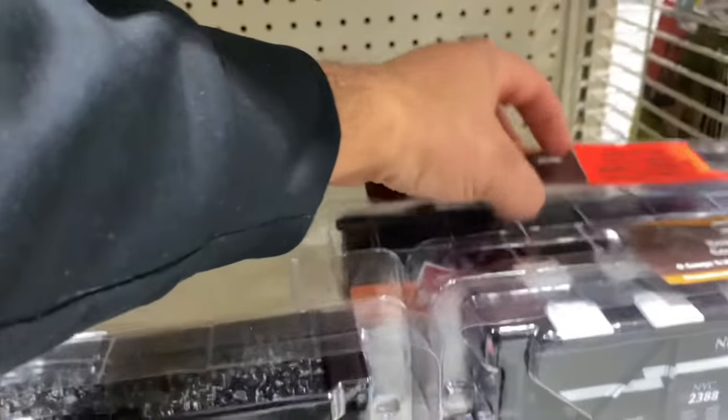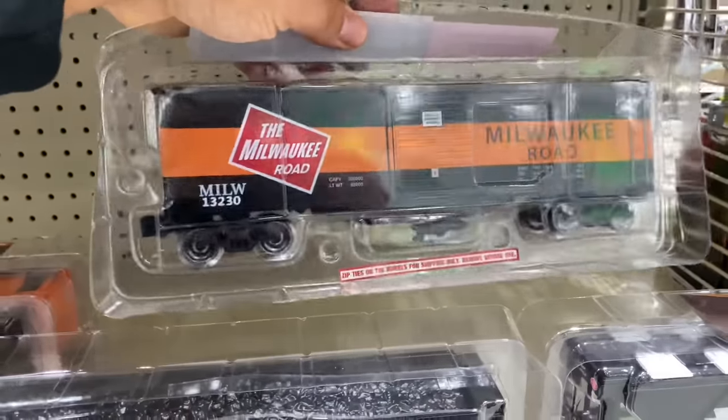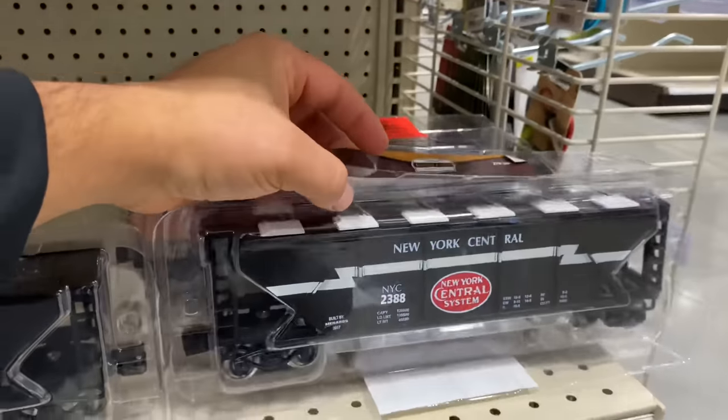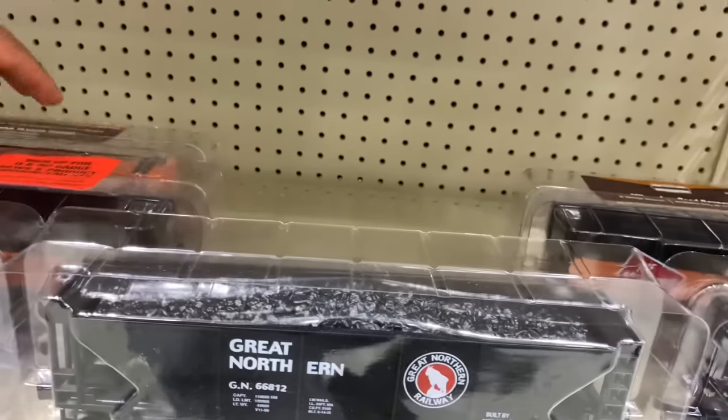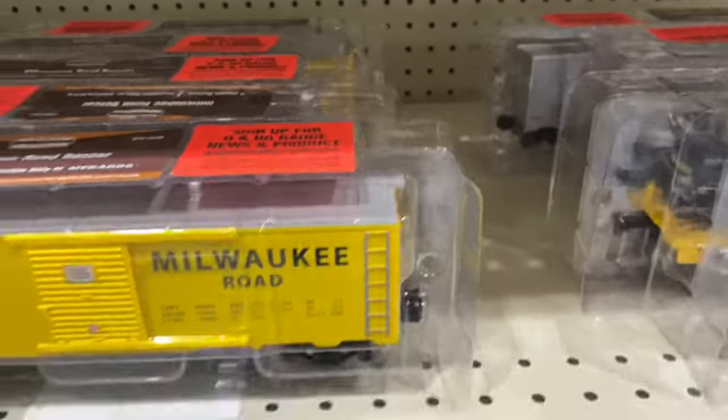Check out this Milwaukee Road boxcar — pretty nice. If you're a New York Central fan, there's a nice New York Central hopper. Personally, I'm looking for anything Pennsylvania Railroad, or maybe Conrail.